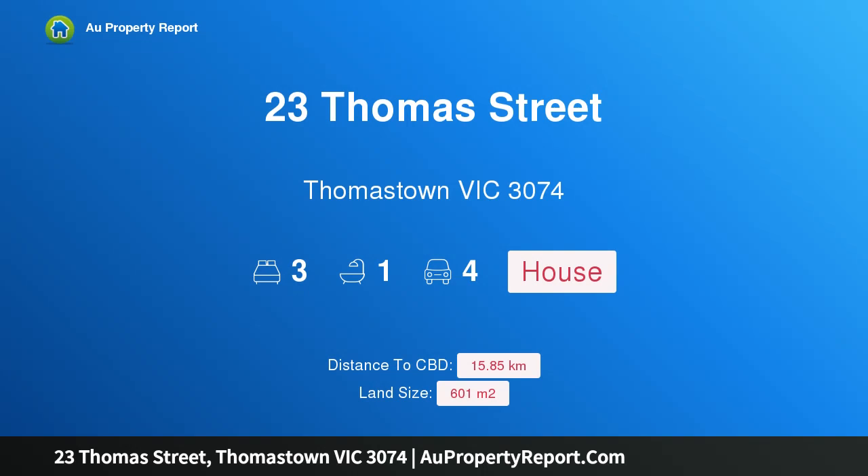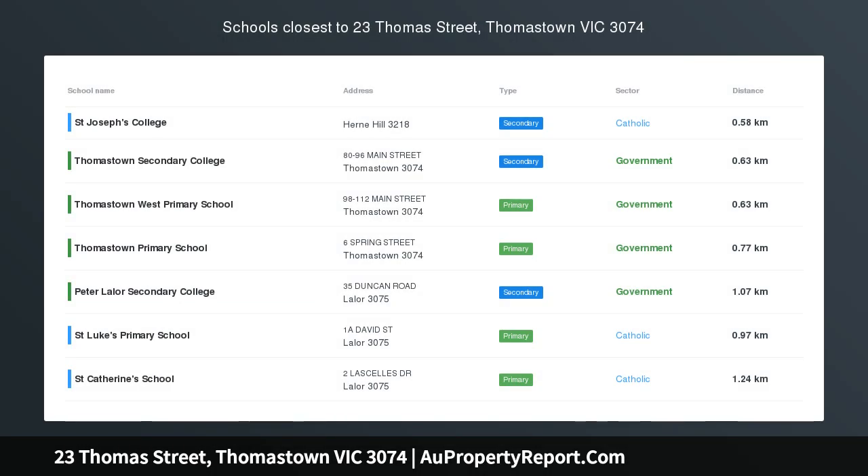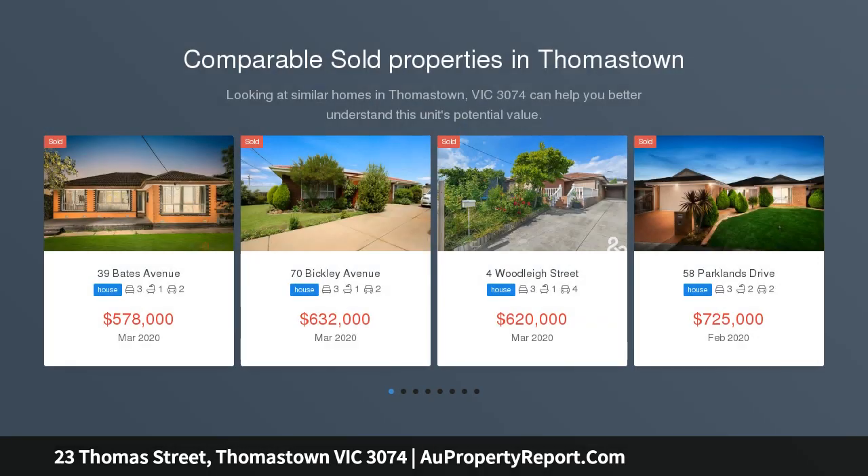Hi, I am glad to introduce property 23 Thomas Street, Thomastown Victoria, 3074 — absolutely ideal location, set on an impressively sized block and with a position that compares to no other.